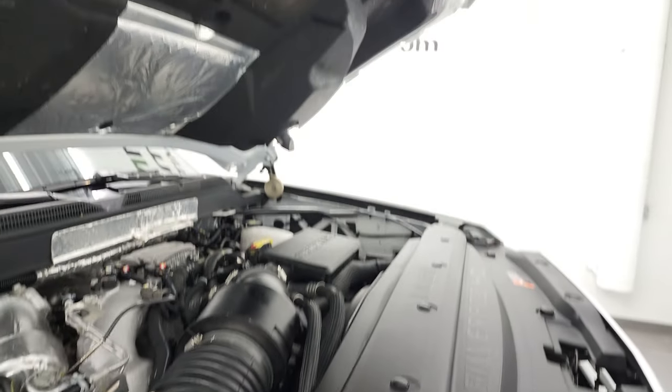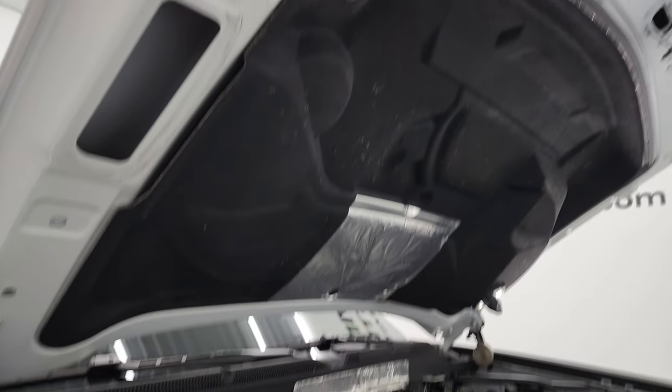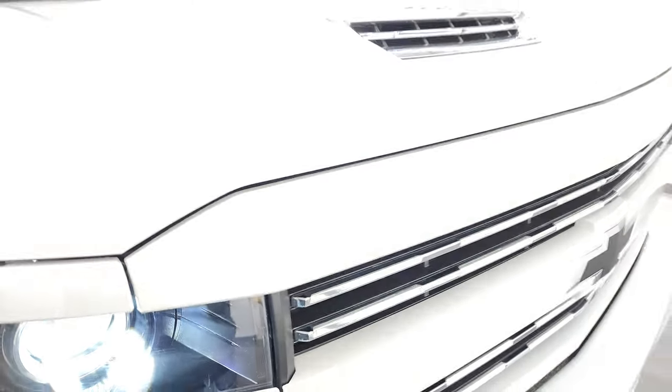And as promised, I'll show you how that cowl induction hood works. Air comes in right there, goes down to this side — this opening right here goes into your air box. That's how you get nice, cool air in there.